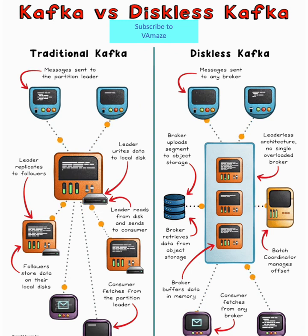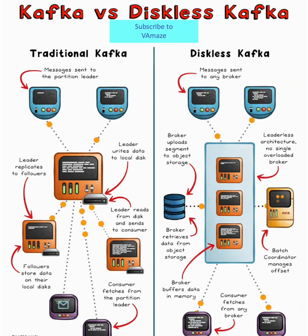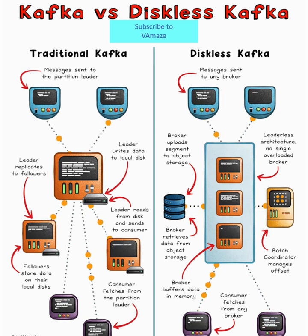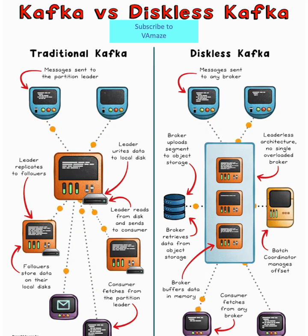Traditional Kafka workflows rely heavily on local disks and broker replication, which is great for ultra-low latency, but it's also costly and complex. Think multiple broker copies, cross-AZ traffic, and endless disk rebalancing, which adds up to high storage costs and operational headaches.